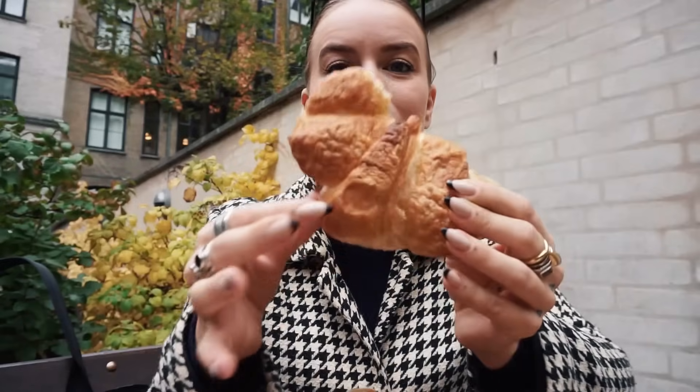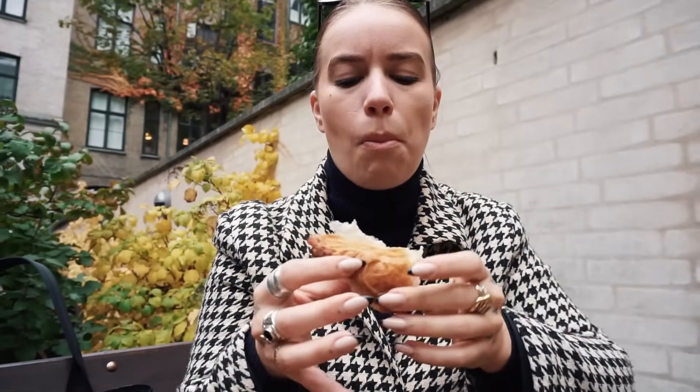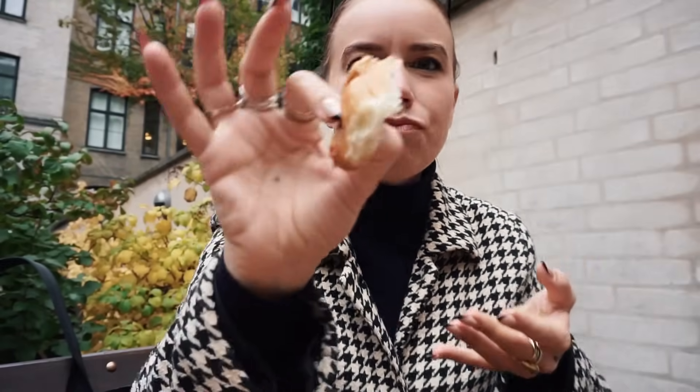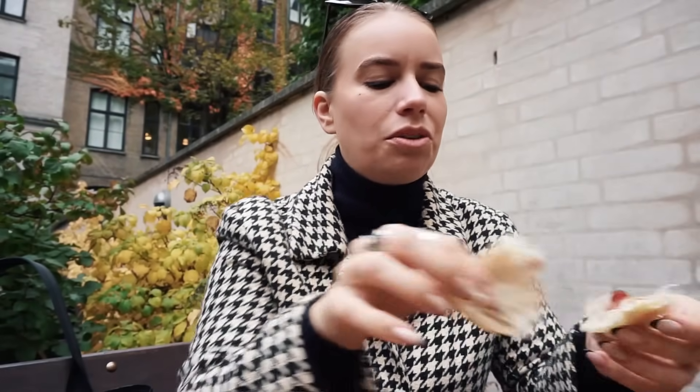Next up is their croissant. It's something you really can't get in many places when you're plant-based, so whenever I see it I go straight for it. I love the croissant at Kaff — they have an amazing one. The flavor here is really nice, but it's not that fluffy. The flavor is good but it's not the best plant-based croissant I've had.